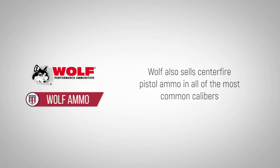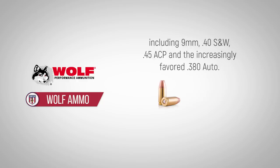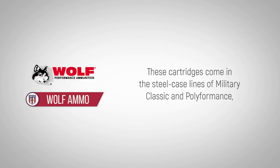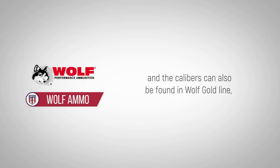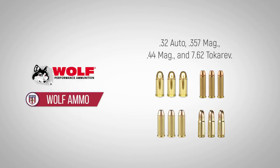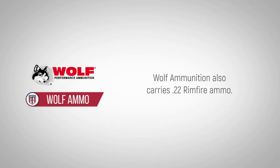Wolf also sells centerfire pistol ammo in all of the most common calibers, including 9mm, .40 Smith & Wesson, .45 ACP, and the increasingly favored .380 Auto. These cartridges come in the steel case lines of Military Classic and Polyformance, and the calibers can also be found in the Wolf Gold line, along with .32 Auto, .357 Mag, .44 Mag, and 7.62 Tokarev.